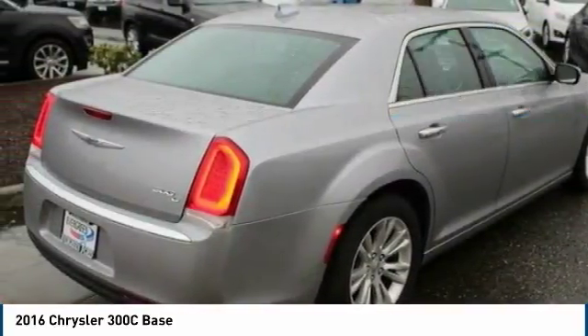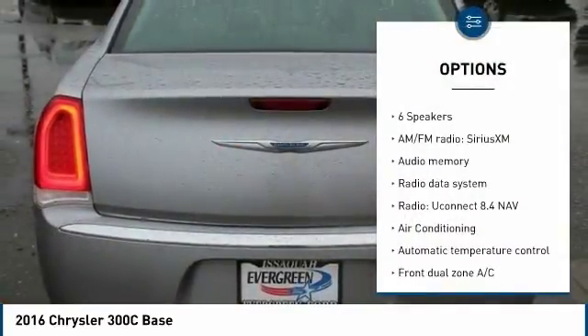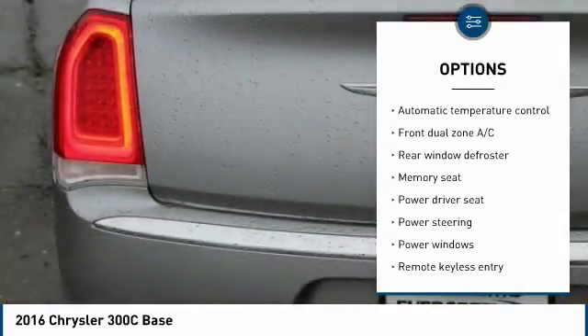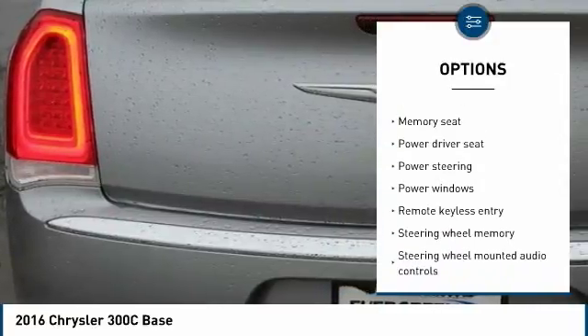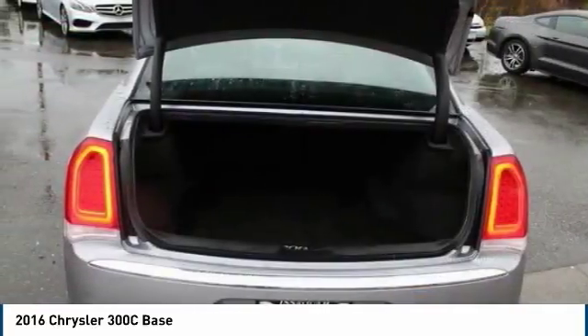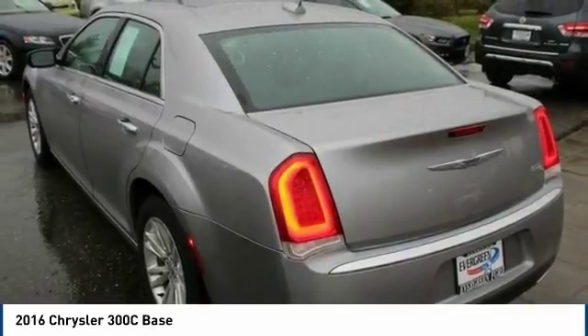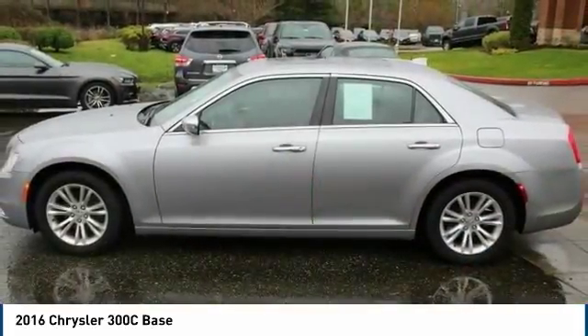Here are some of this vehicle's great options: power passenger seat, traction control, leather-wrapped steering wheel, air conditioning, dual airbags, heated rear seats, power steering, four-wheel disc brakes, universal garage door opener. This beauty will make even your house keys jealous. Drive it today.